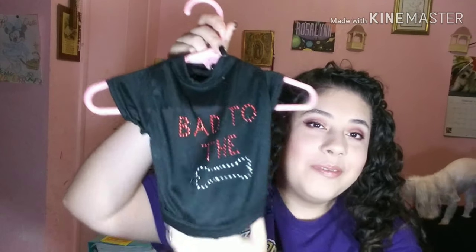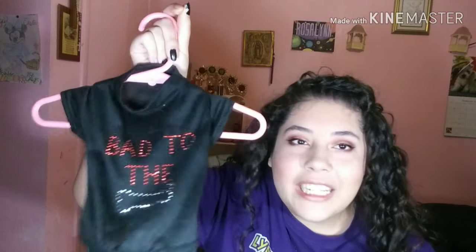I also bought this one at Dollar Tree — I kind of had to; I mean, it's only a dollar and it was cute. It says 'bat to the bone.' Since Daisy's fur is white, she looks adorable in any color. So yes, it says 'bat to the bone' and it's so freaking adorable.